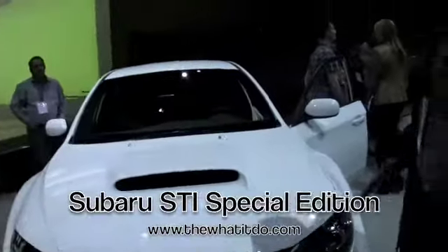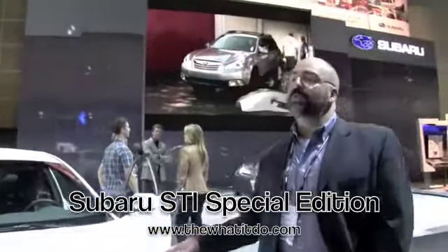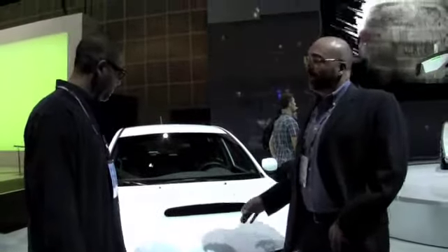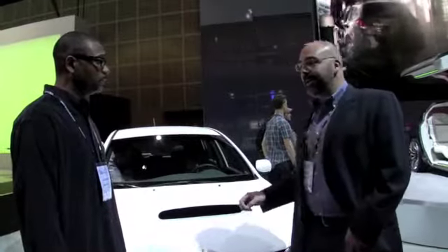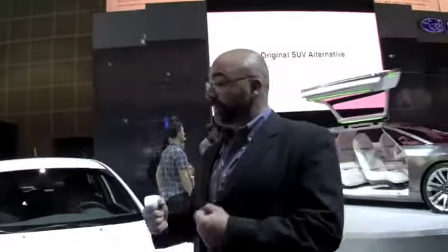Same boxer engine but 305 horsepower. This is the STI Special Edition — it uses JDM suspension. JDM stands for Japanese Domestic Market, which the fast and furious crowd will know. It's a stiffer suspension and it's actually $2,000 less expensive than the standard STI. You get stiffer springs and better handling, but it's a bit decontented — you won't get the six-disc CD player or extras like that. If you really want speed and handling like you can get in Japan, this is the car to buy.